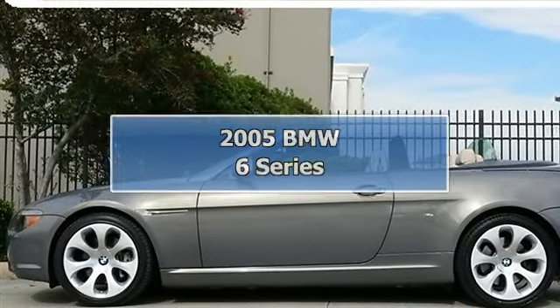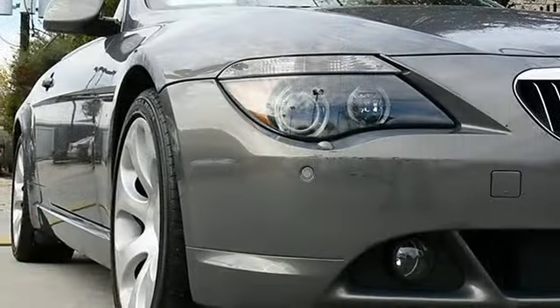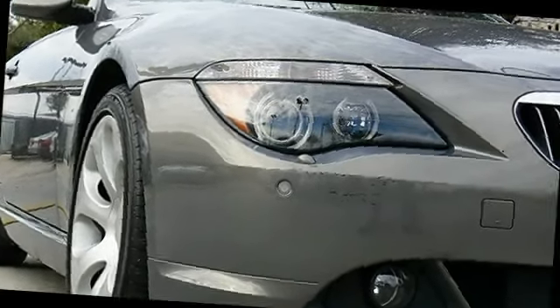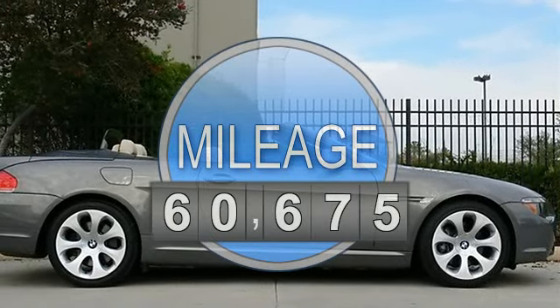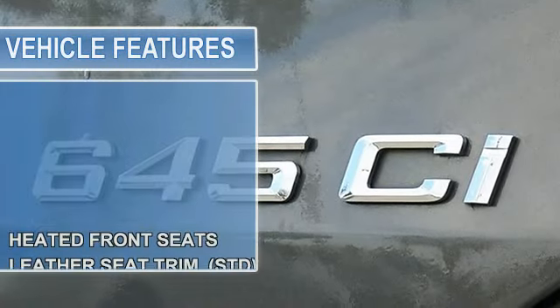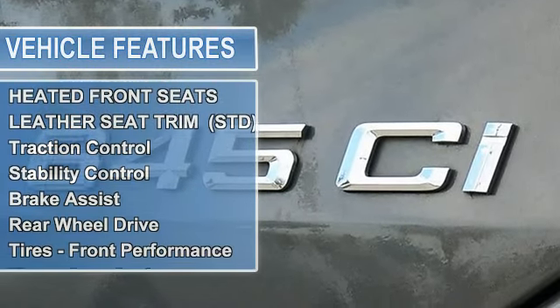2005 BMW 645Ci Convertible, automatic transmission, rear wheel drive, Texas-owned vehicle. Beautiful shiny silver-grey metallic exterior with cream beige leather interior, high-gloss light birch wood trim. Clean Car Facts report — this one has all the right options.